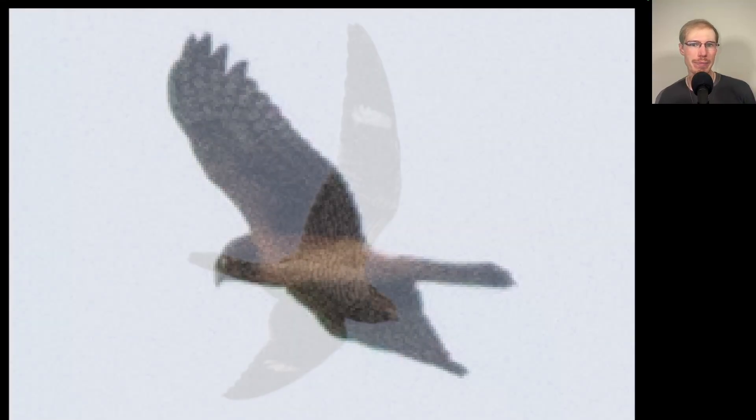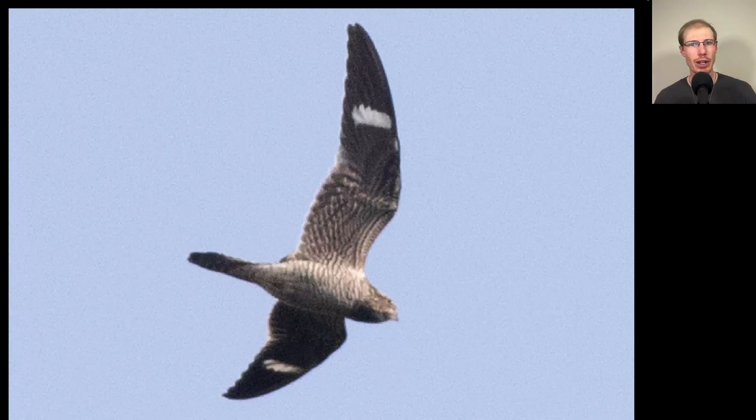Here we have a somewhat lanky raptor. Again, we see a long tail and long wings, but on this bird we see a dark brown head and a lot of orange to the underside. This is a juvenile northern harrier. Here's a bird that's a hawk in name only. This is a common nighthawk — they're just really distinctive. Based on that overall shape, they have really thin wings, and up close you see these white patches in the wings to clinch the ID.